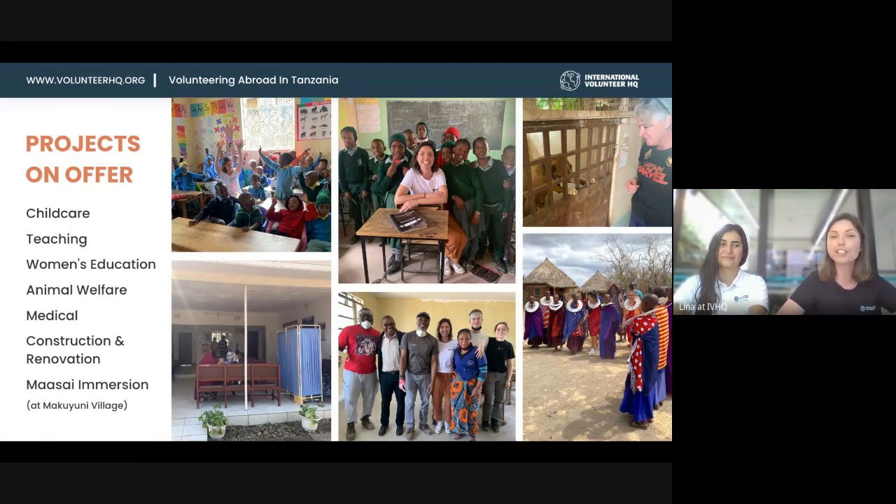We also have construction and renovation — different projects can happen at different times. When I was there, a team of volunteers was renovating a whole school building. It was really nice to see how much they'd accomplished in a couple of weeks with two more weeks still to go. They did some fundraising to redo the whole ceiling in the classroom, which made the school and the principal very happy.